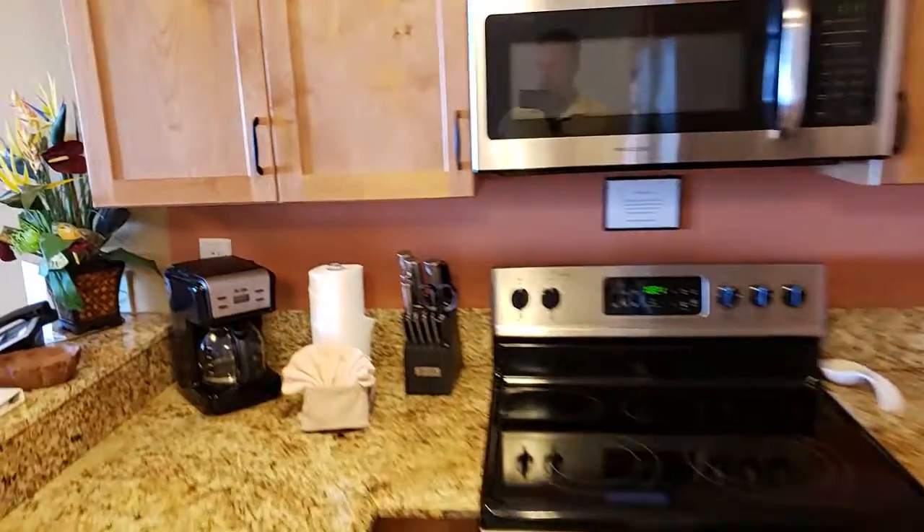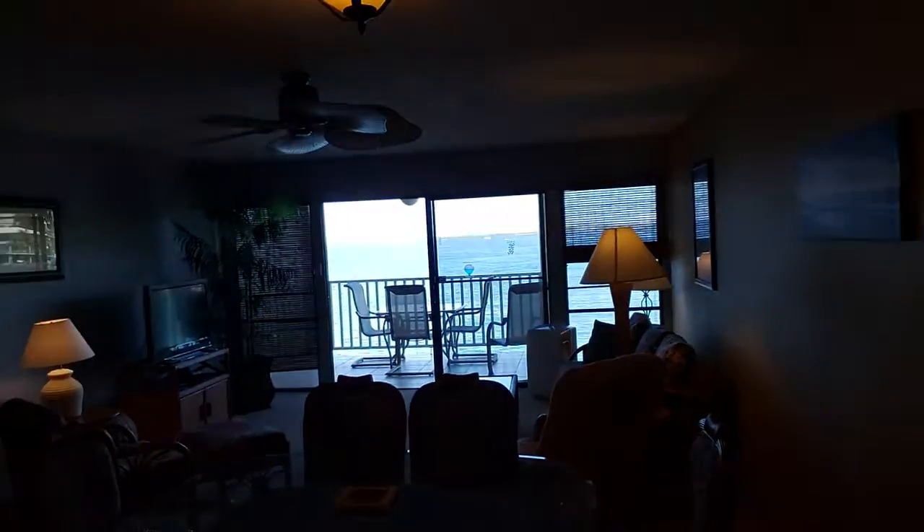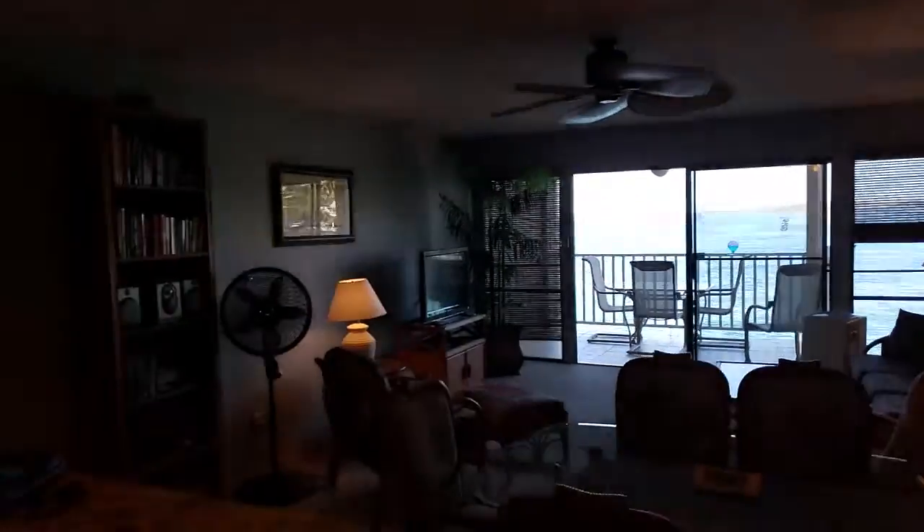I know you're interested in a few things, specifically the view, and there it is. We'll go check it out.